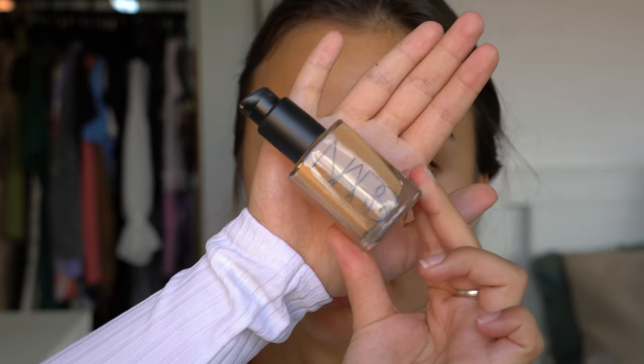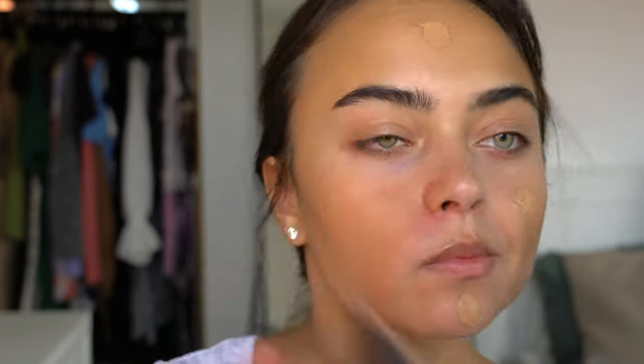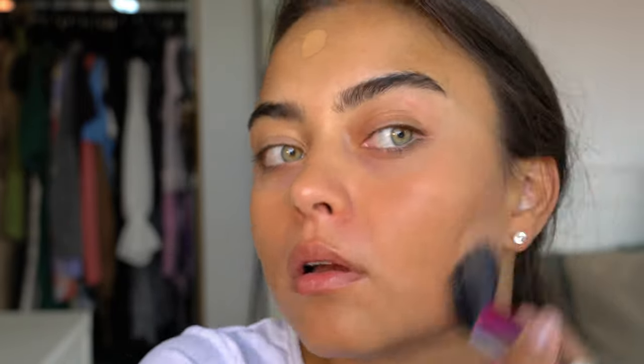I'm first going in with my Smashbox Primer Water as my primer, just misting this all over my face. Then for my foundation I decided to go in with my NARS Sheer Glow Foundation in the shade Syracuse, because it's the perfect foundation for this look — it's sheer and dewy. I'm just stippling this around on my face and then blending it in with my sibling brush.